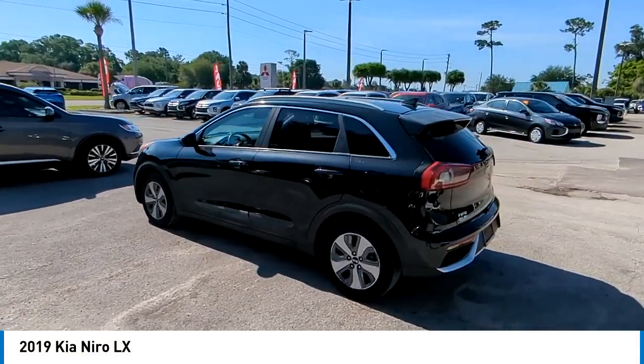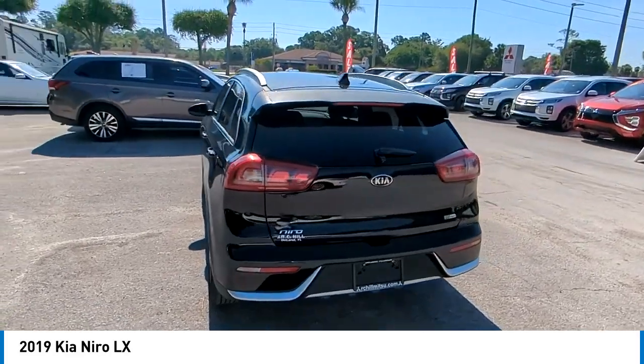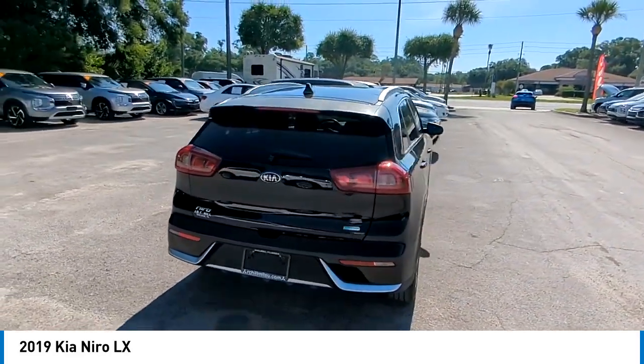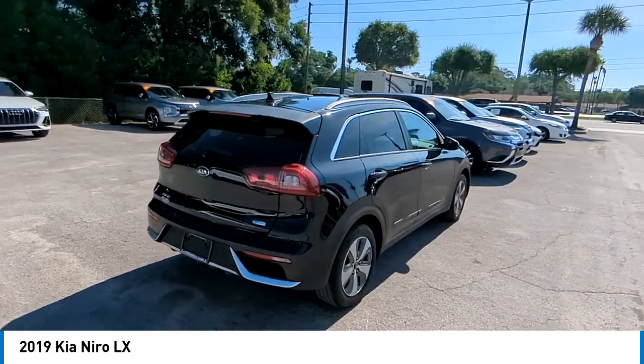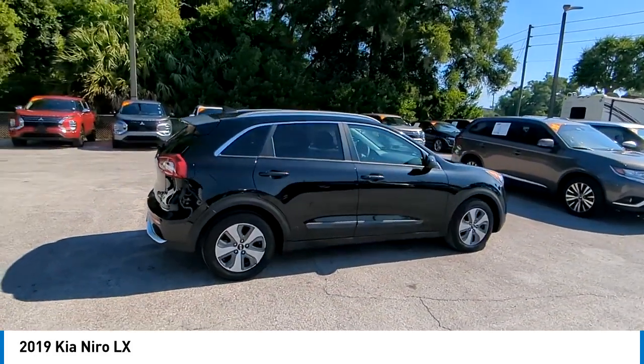The Kia Niro provides functionality and fuel economy you would expect from a hybrid crossover. The roomy cabin and elevated seating let you know you're in a crossover vehicle; however, the fantastic miles per gallon rating reminds you that you're still in a hybrid.